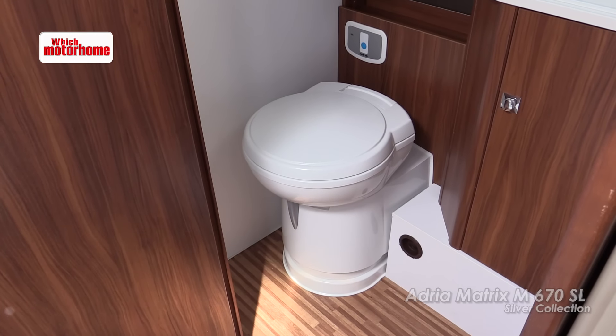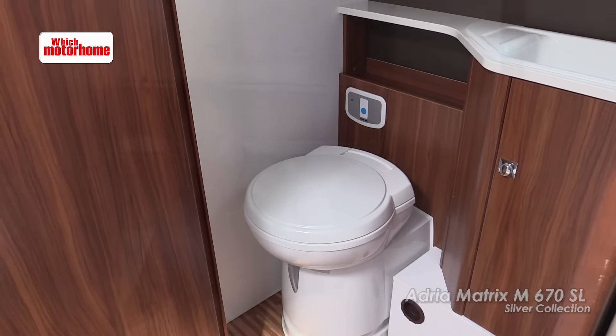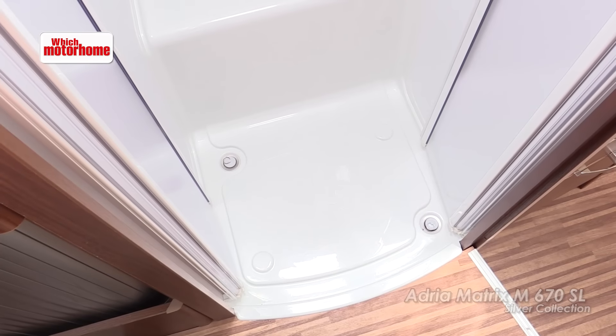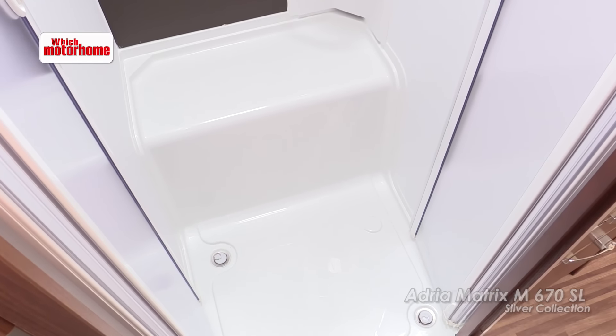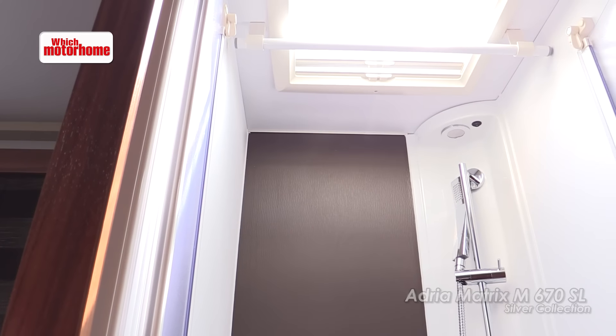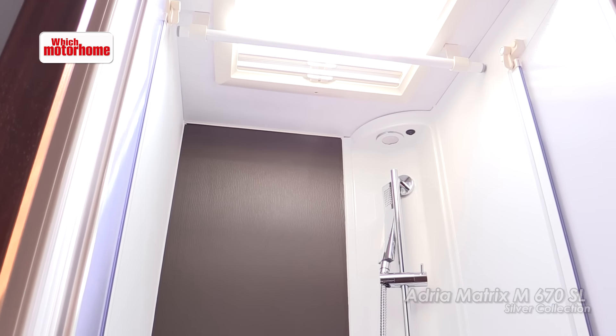The toilet area actually has a good amount of space — some of these are quite confined once you've got the door closed, leaving very limited space on the toilet itself. The shower's a decent size and you've actually got a step in there which makes a good seat. There's a hanging rail for wet clothes, always useful when you're camping in the UK.